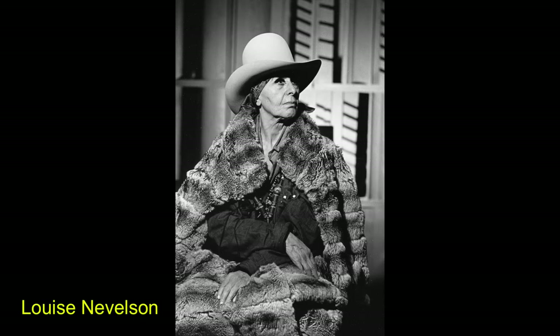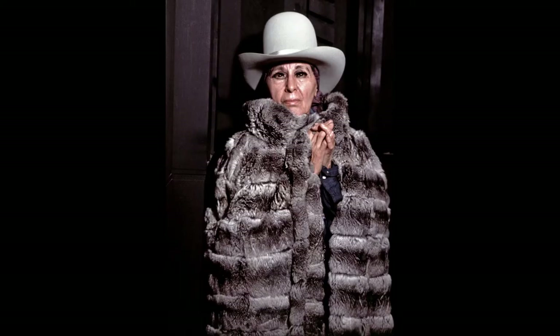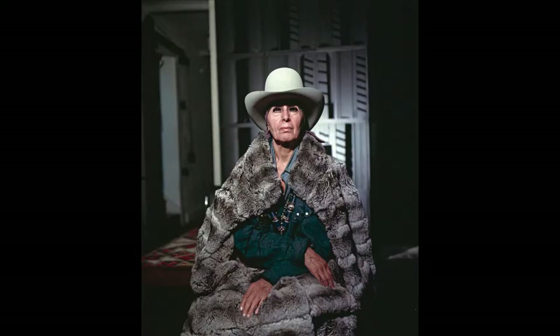Jack photographed famed sculptor Louise Nevelson in 1973. He remembered that he arrived at her studio, and when she opened the door and saw him with his camera equipment, she exclaimed, 'Oh my god, I forgot about it.' But in minutes, she reappeared in a full-length chinchilla coat, cowboy hat, squash blossom — the whole regalia. And Louise loved the pictures.